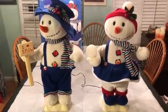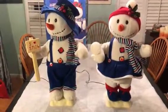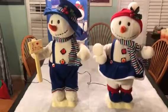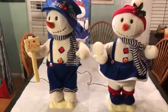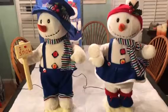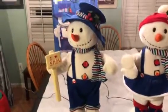Hello, thank you for looking at our video. What you have before you here today is a pair of deluxe animated snow folks from Special Times. They were made in the year 2000. We have the boy and girl — their names are Elmer and Clarice.